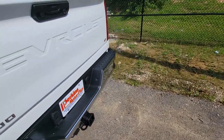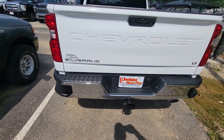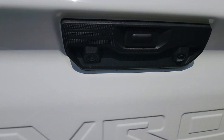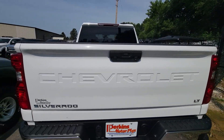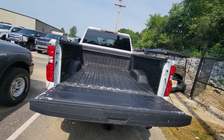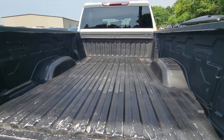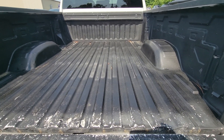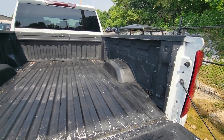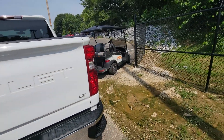Moving around to the rear of the vehicle. This one has the backup camera — you can see there on the tailgate handle, you've got your lens. We'll lower the tailgate with the door handle or with the key fob. Bed liner is overall in good condition. You can tell it's been used, but that just makes me feel better about a truck — somebody loading it right. Go ahead and close that up.